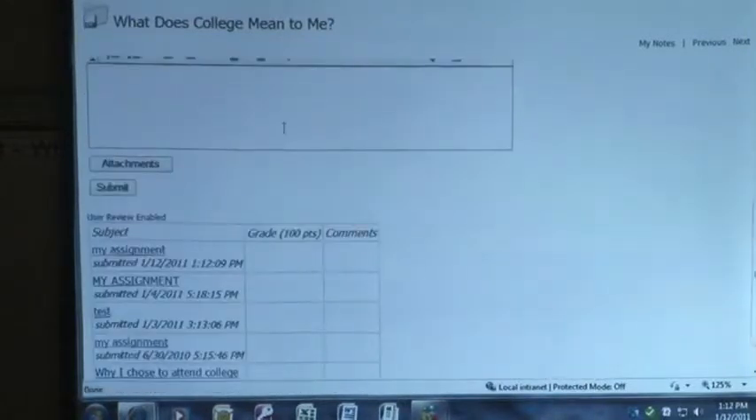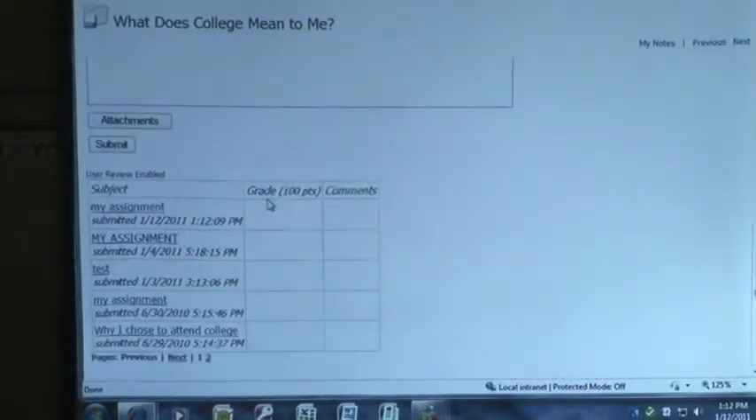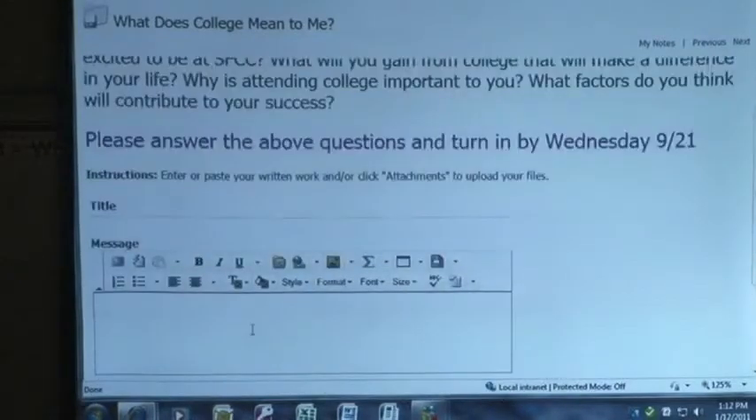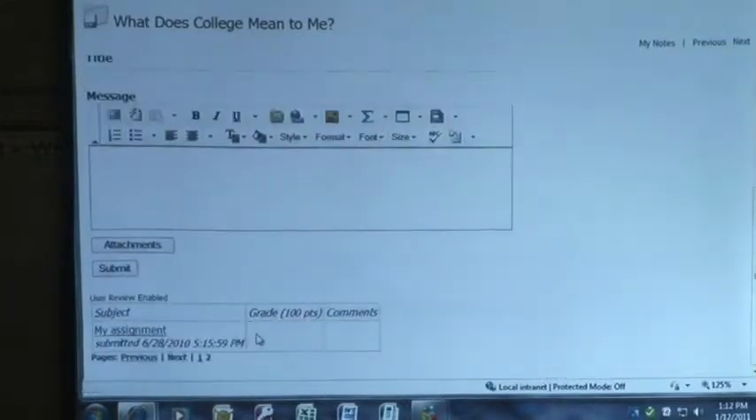In most cases your instructors are only going to give you one opportunity to turn in an assignment. I have this set up so I can do it numerous times, so you can see all the times that I've turned in an assignment. I haven't graded myself anywhere along the way, but you'll then see your grades and comments there.